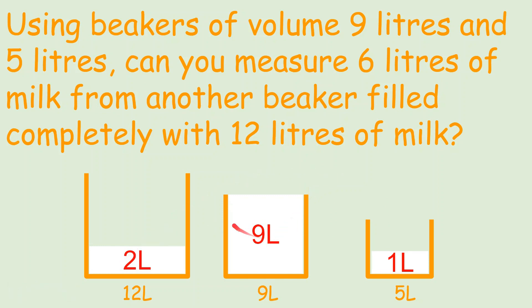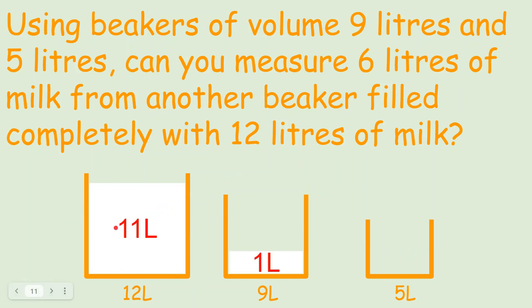We pour the 9 liters back into the 12-liter beaker, making it 11 liters, while 1 liter remains. Then we pour that 1 liter into the 9-liter container, so we have 11 liters, 1 liter, and the 5-liter beaker is empty. Now we pour from the 11-liter beaker into the 5-liter beaker: it fills to 5 liters, the other has 1 liter, and we're left with exactly 6 liters — which is exactly what we wanted. Problem solved.